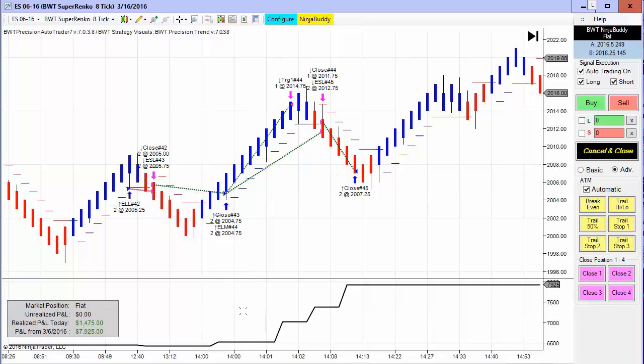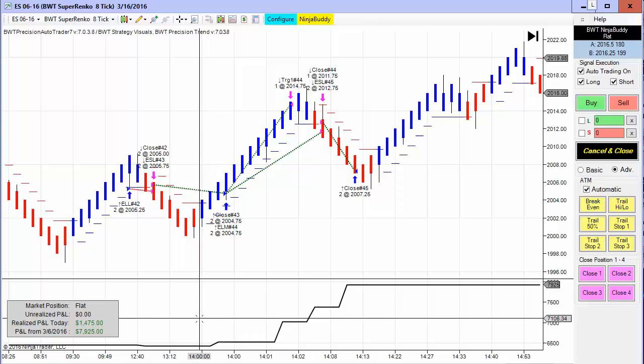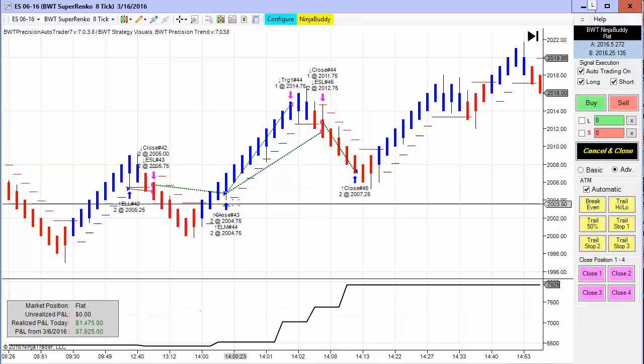There was quite a bit of volatility today. I believe it was a Fed announcement as the market broke out around 2 p.m., as you can see here.